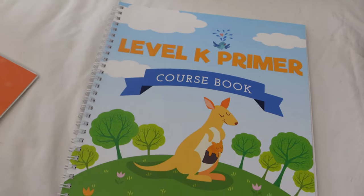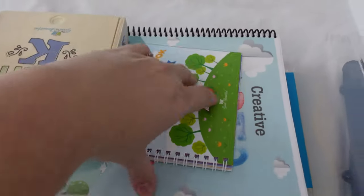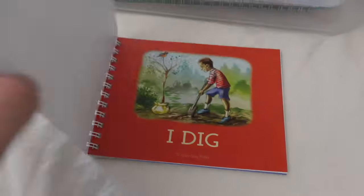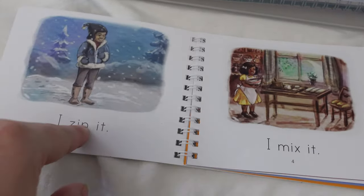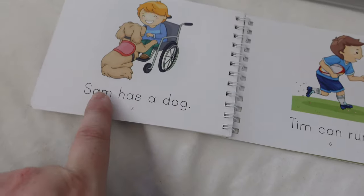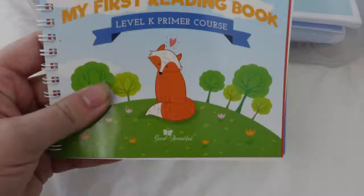She also has this little 'My First Reading Book Level K Primer' course. It has simple sentences like 'I dig,' 'I zip it,' 'Tim can run,' 'Sam has a dog.' This has been really cute as well and it goes with the Level K Primer.